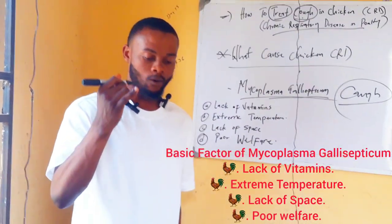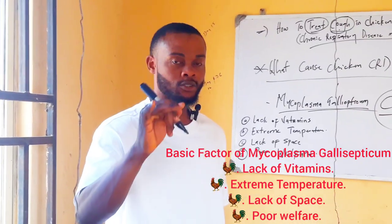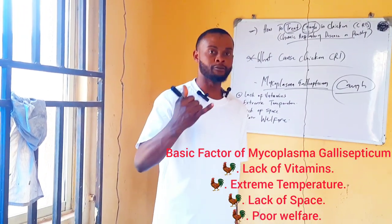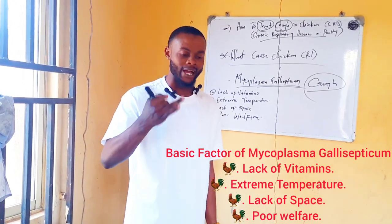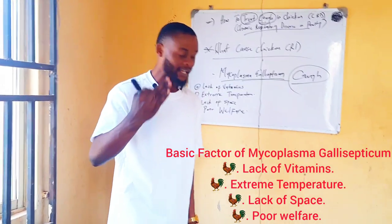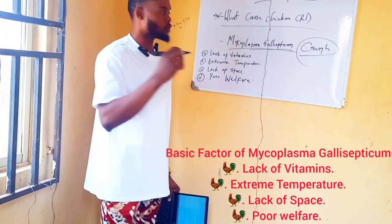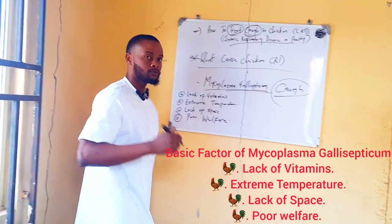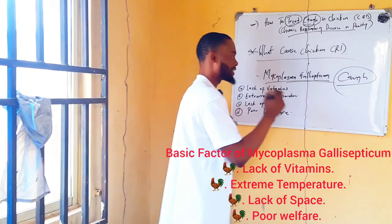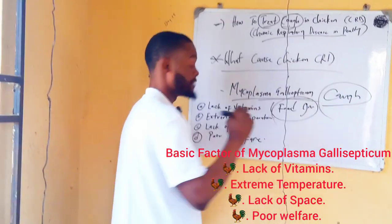When you are getting feed, check the content of your feed. Does it contain a high level of vitamins? Does it contain a high percentage of crude protein? Does it contain a high percentage of energy? When your feed does not contain certain amounts of vitamins, please check the expiry date of that feed. Always check the vitamins in your feed and the drugs you are giving them — it's very important.